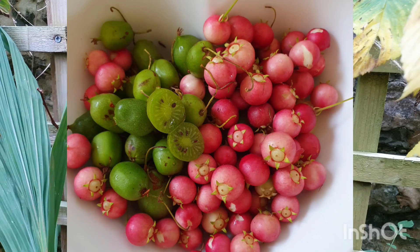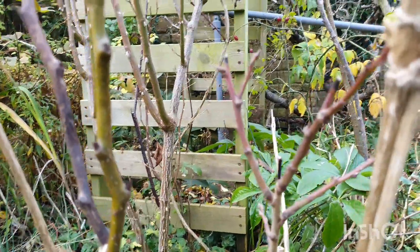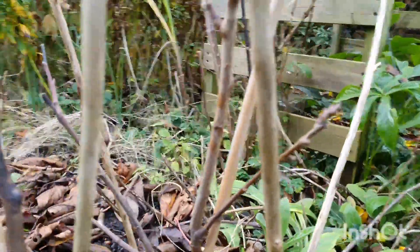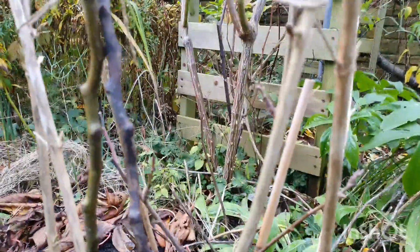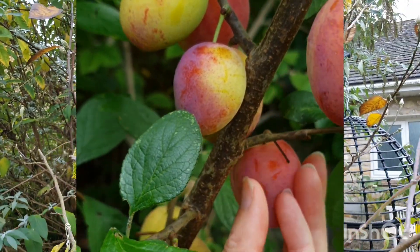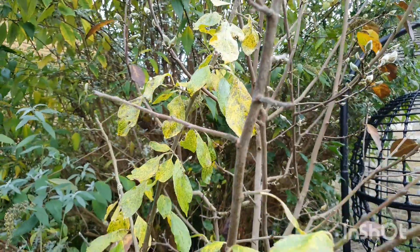This is what I'm looking forward to extra much — he is a dwarf greengage plum tree. I put a little cage around him so he wouldn't get hit by balls or mowed by the lawn mower. I'm hoping he might get some fruit next year for the first time. He does need a pollination partner and I have another plum tree elsewhere — a lovely Victoria plum — which is a great pollination partner for the greengage. I gave it a nice summer prune and I've got lots of little fruit spurs on it, so it's looking really good.